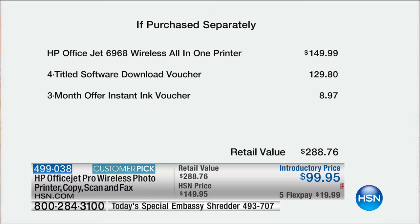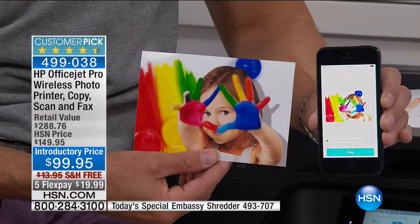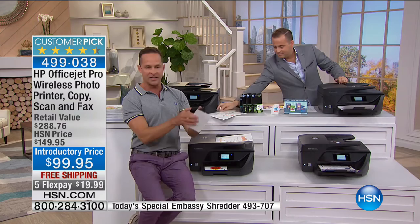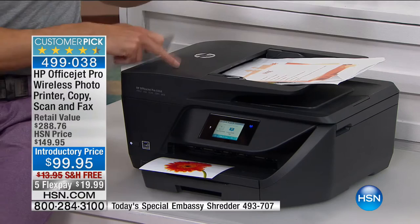The printer alone is $150, the software another $130, three months of Instant Ink another $9 — there are a lot of added extras you're getting for $99 tonight. Look at the color on that photo — it's so nice. Most of us have thousands of pictures on our phones but a lot of times don't know how to print them. With this printer you just email the photo to the printer and there it is — the easiest thing in the world. I've given my mother this printer so all her kids, grandkids, and great-grandkids can email photos to her all day long.